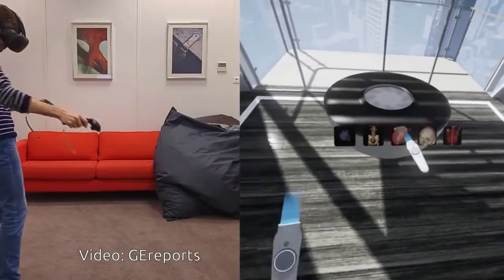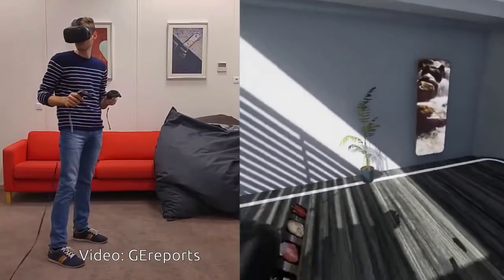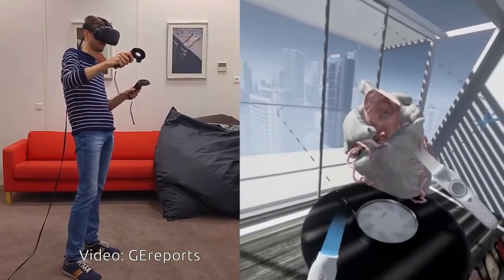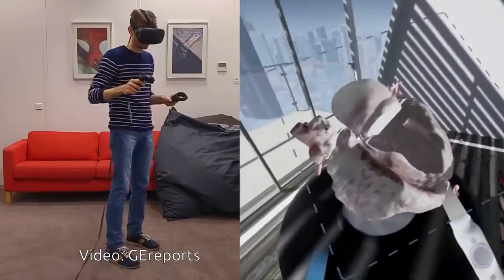Engineers at GE Healthcare's Global Centre of Excellence in Medical Imaging Software in France used detailed 3D information from CT and MRI body scans to build a virtual experience complete with color, texture, light, and other features.